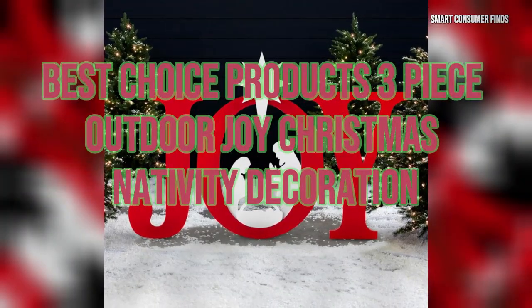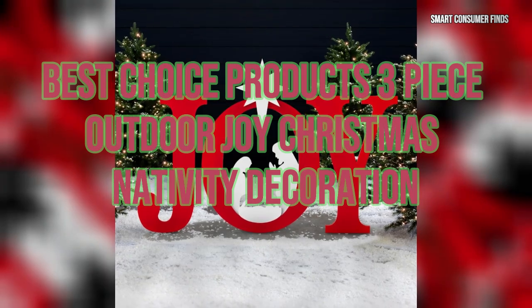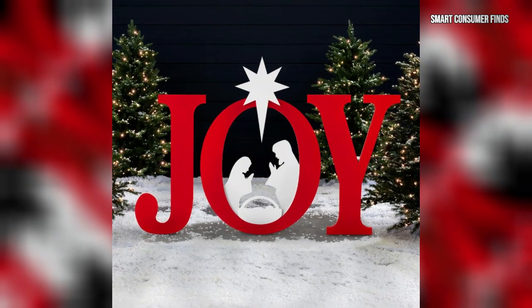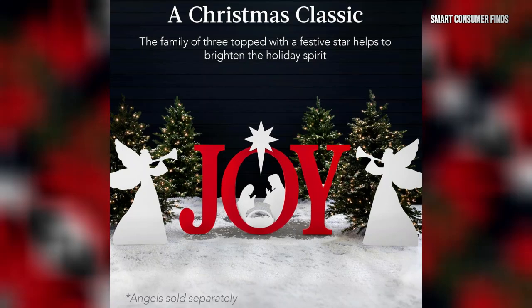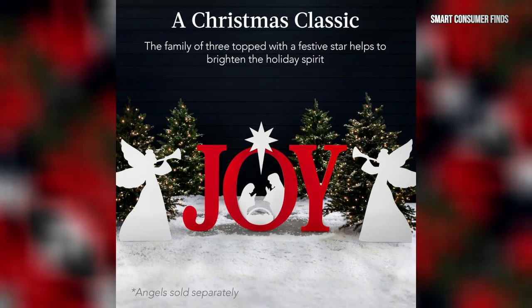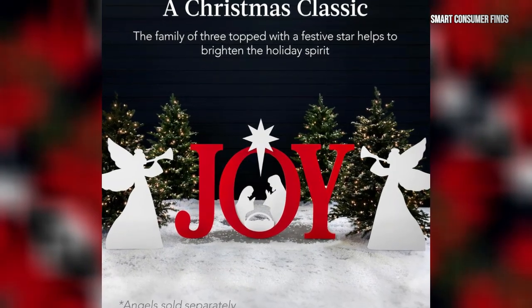Next, we turn our attention to the Best Choice Products 3-Piece Outdoor Joy Christmas Nativity Decoration. This 46-inch silhouette includes the holy family and a star, adding a spiritual touch to your outdoor decor. Built from water-resistant PVC foam board and equipped with sturdy stakes, this nativity scene withstands winter weather while radiating warmth and joy. It's a meaningful way to highlight the true essence of Christmas.